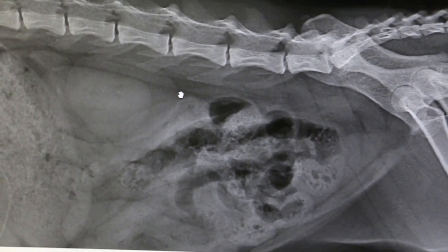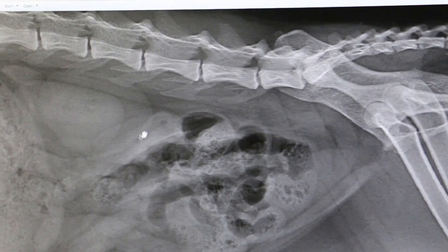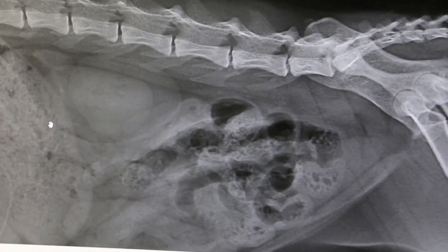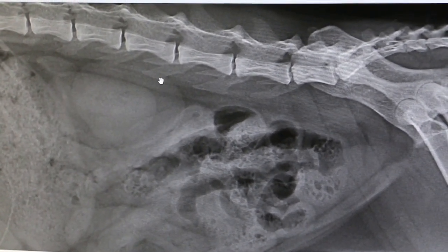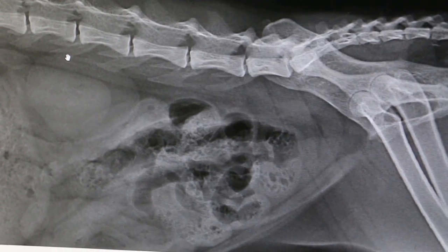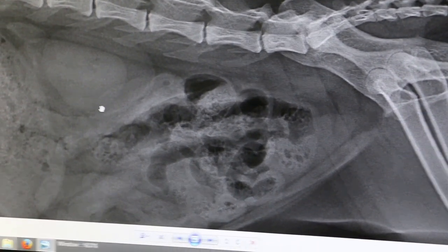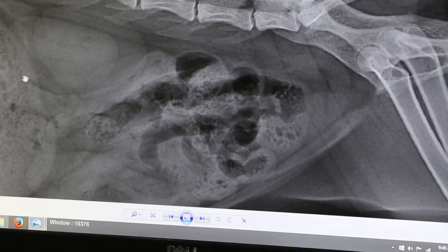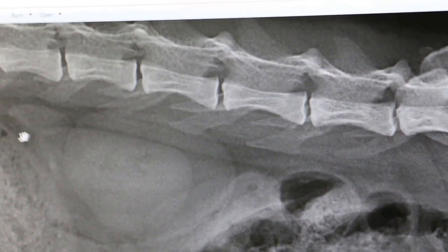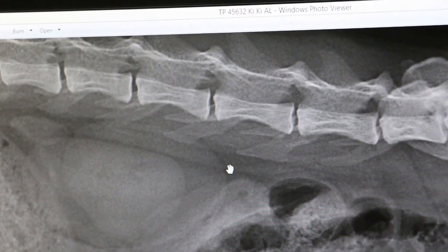The cat showed pain on palpation, and then we did the x-ray. As you can see, this is a good example because normally it's not so clear or sharp. You can see there are 2 kidneys, the left and the right. When they overlap you can see the density. This kidney is clearly enlarged — much enlarged — and it confirms the pain on palpation.